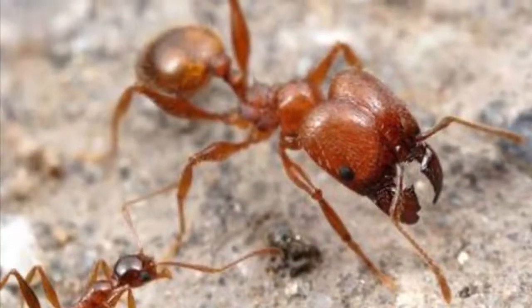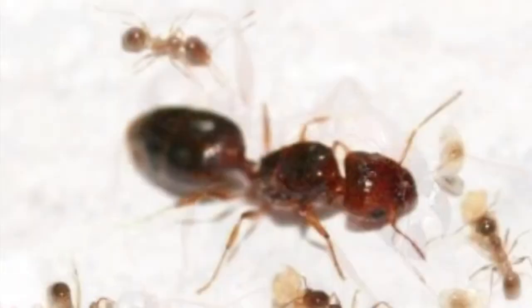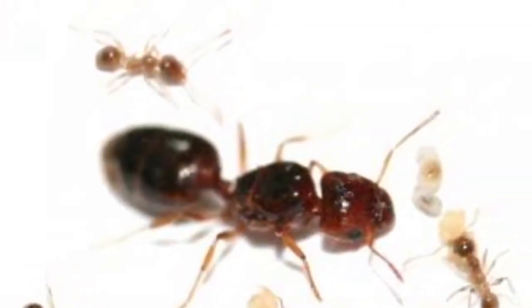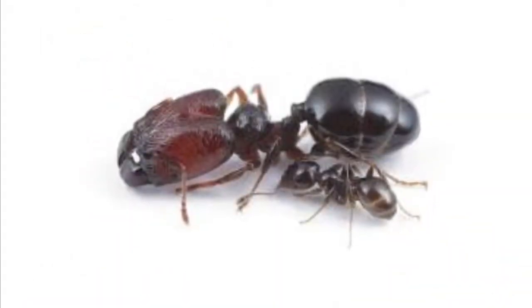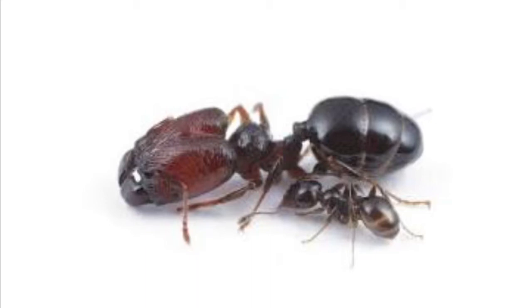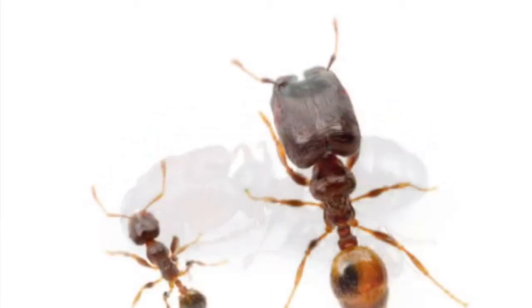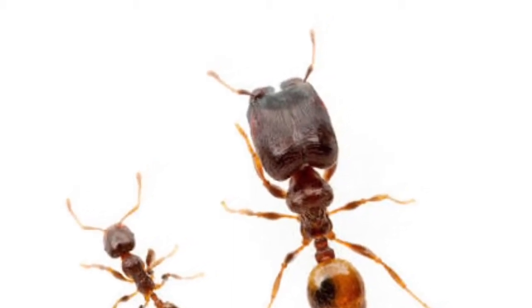Hello and welcome back to Ants Victoria. Today I'll tell you everything you need to know about Pheidole ants. You might know these ants as big-headed ants because of the big heads of the major workers. Most species of Pheidole are dimorphic, which means that the colonies contain two castes of workers: the minor workers and the major workers.